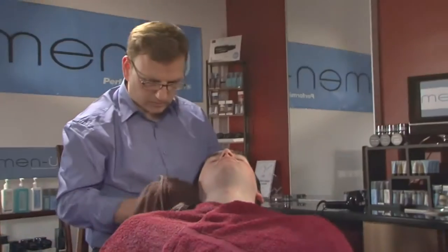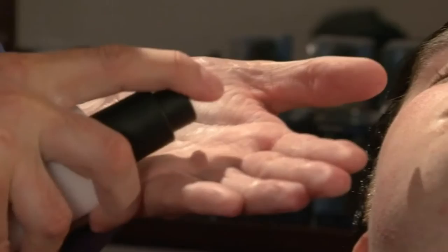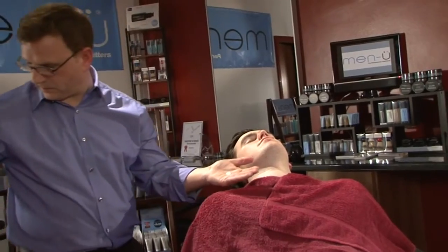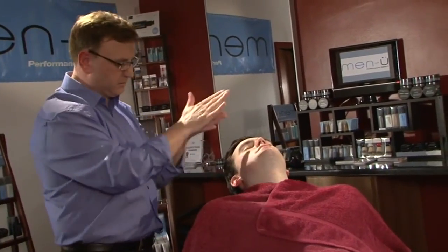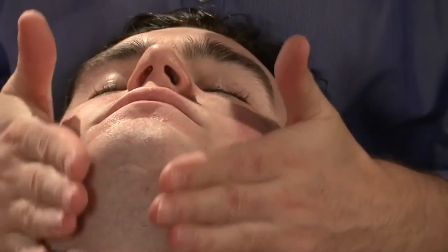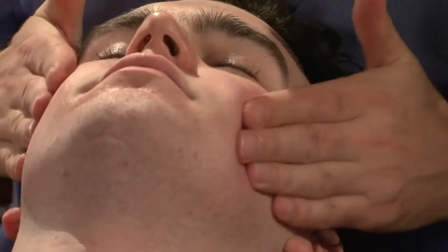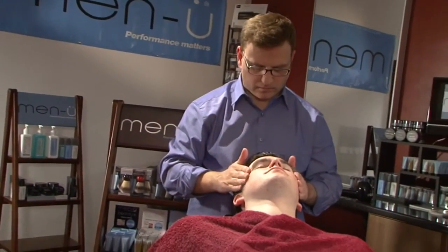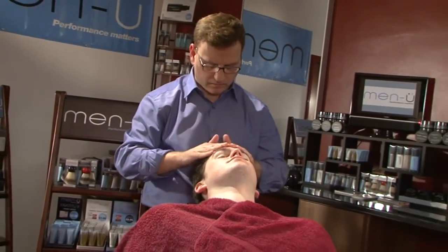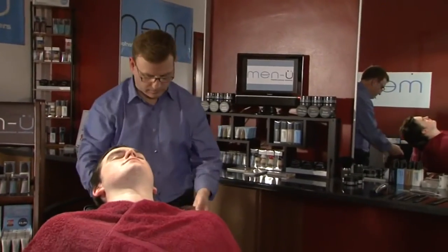Men U Ultra Concentrate Facial Moisturiser Lift is an aftershave balm and a moisturiser combined — now you can have a great facial after every shave. Not only a non-greasy moisturiser, but it has mint and menthol to cool, refresh, relieve redness and close the pores down, leaving skin super soft. Shaving removes up to two layers of skin, which is just one of the reasons why it is so important to use a high quality moisturiser after shaving. Because one uses only one to one and a half pumps, one 100 millilitre bottle provides up to 165 applications.